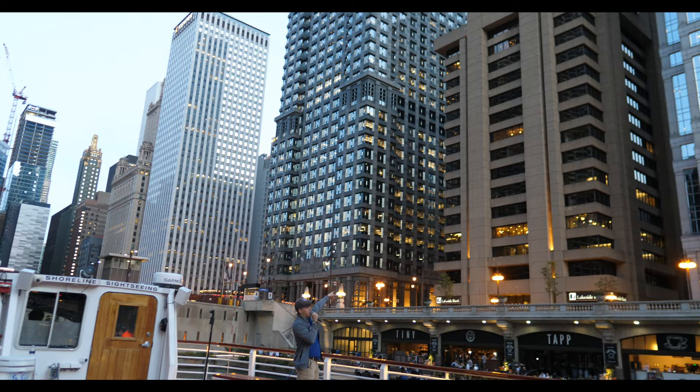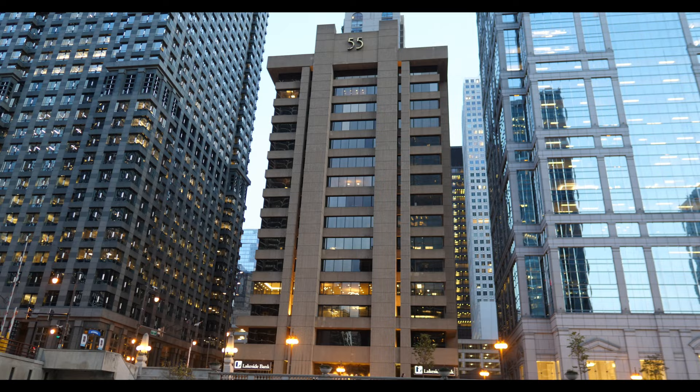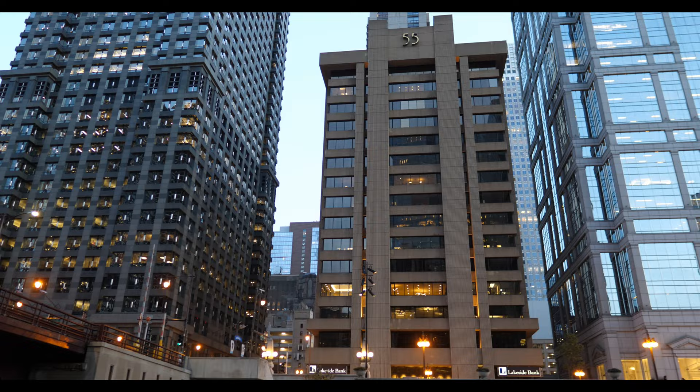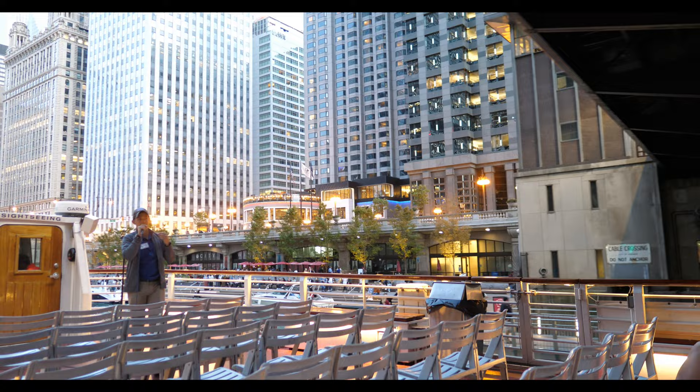Coming back to the architecture, I want to talk about this bristly, angry little guy on the right-hand side. This is 55 West Wacker, built in 1968 — what we in the tourism industry lovingly refer to as the Danny DeVito building: it's short, it's angry, it's very out of place. This is built in a style called brutalism, which, as the name suggests, is all about survival more so than anything else. It's more like building a bunker than a skyscraper, and it often makes use of raw concrete. In fact, the name brutalism comes from a French phrase which quite literally translates to raw concrete.